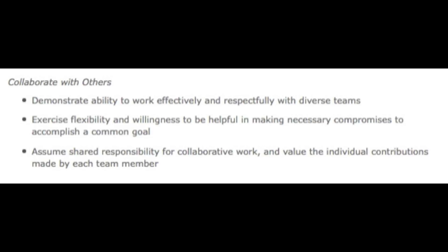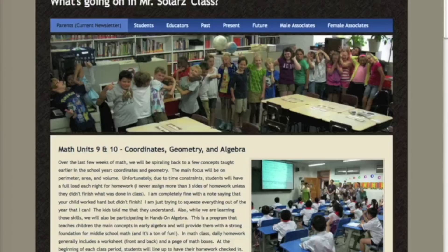The three behaviors I try to assess my students on for collaboration are: demonstrate the ability to work effectively and respectfully with diverse teams; exercise flexibility and willingness to be helpful in making necessary compromises to accomplish a common goal; and assume shared responsibility for collaborative work and value the individual contributions made by each team member.